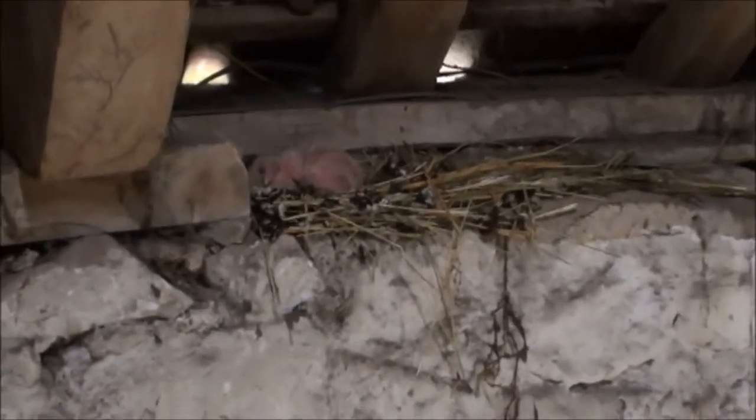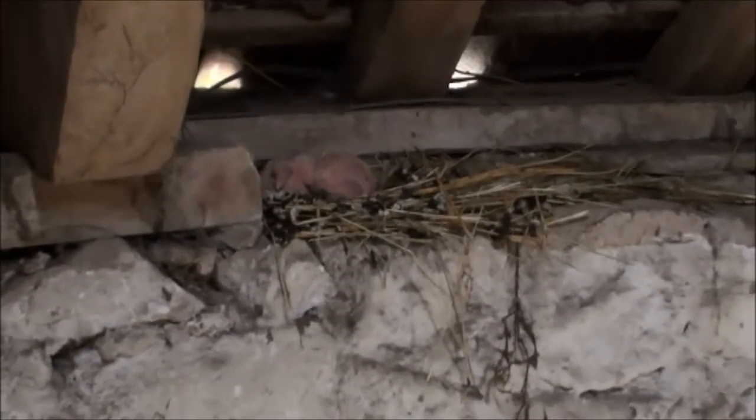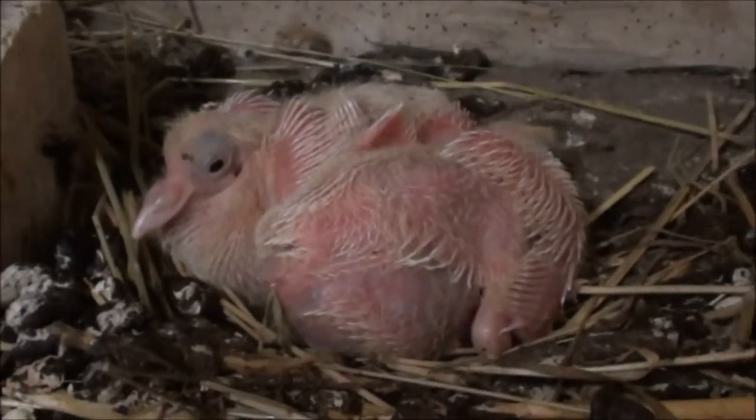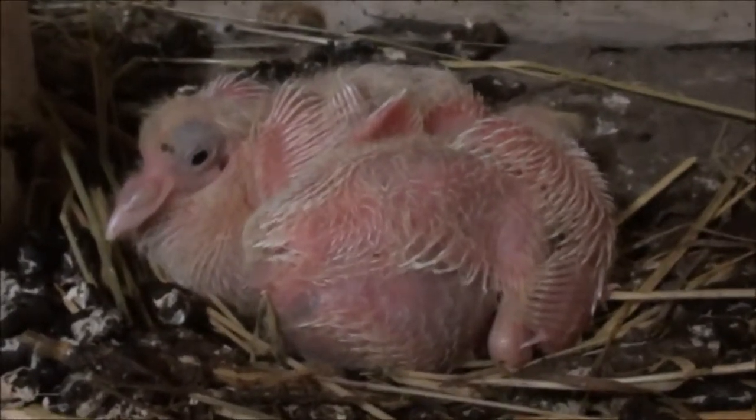I remember we looked in here the other day and there was a white pigeon sat on a nest. Well, I've just come to have another look and she obviously hatched out a couple of chicks. Let's have a closer look at them. Here we are in the nest — two pigeon chicks.